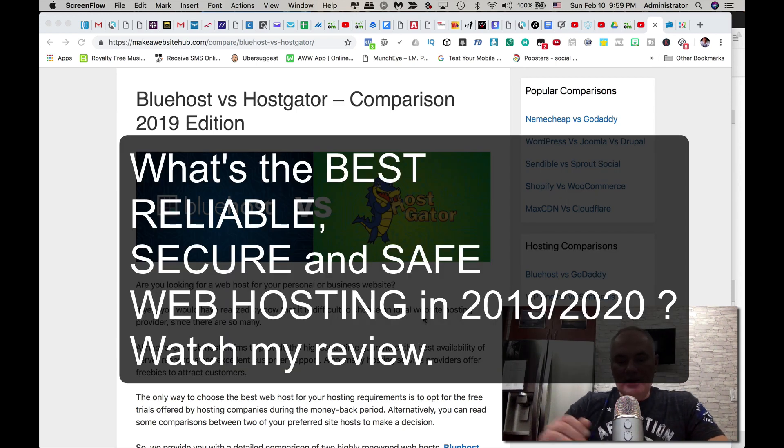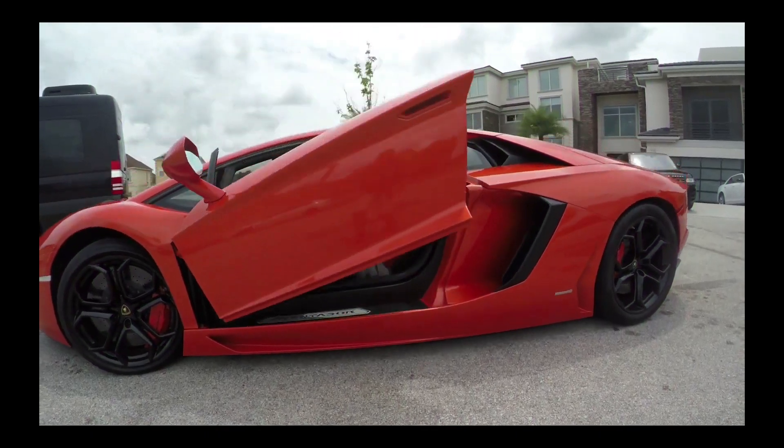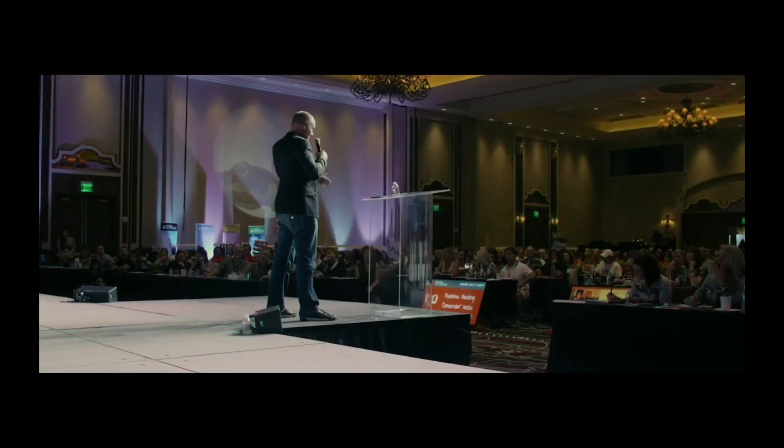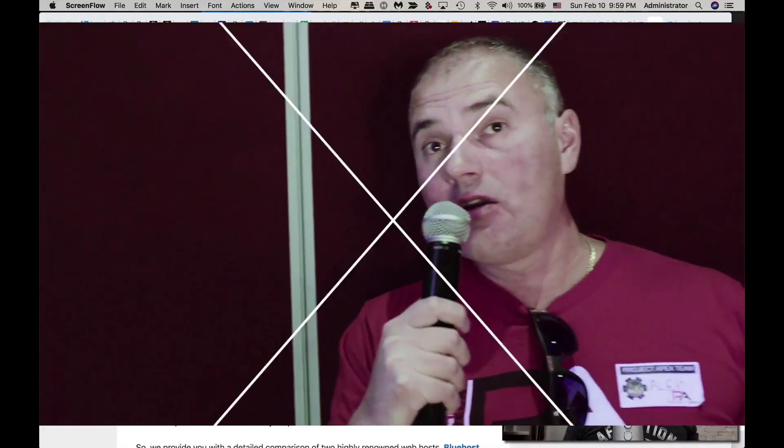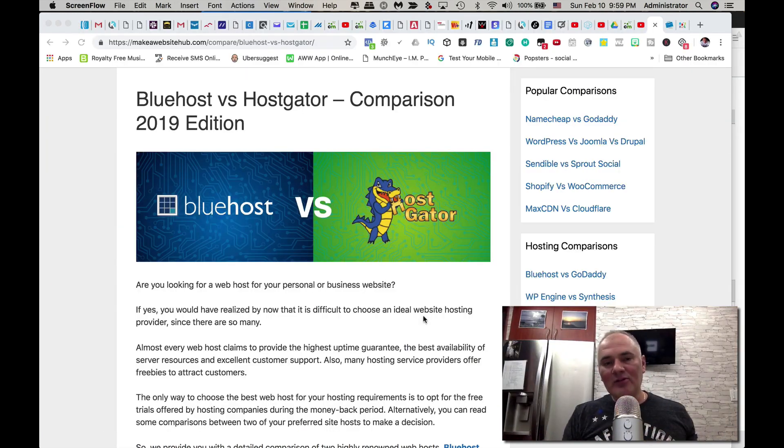Hey, welcome back to my channel. If you're watching this video, you're probably looking for a reliable hosting provider for your WordPress blog or any type of website — whether it's e-commerce, affiliate marketing related, or maybe you have an online business and you just want something reliable to host your website. Welcome to my web host comparison video for 2019. My name is Alex Zubarev.